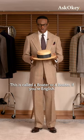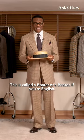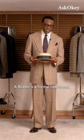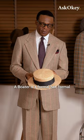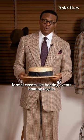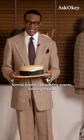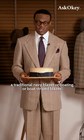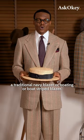This is called a boater, or a boater if you're English. A boater is a formal hat — formal in the sense that it's used for formal events like boating events, boating regalia. You will often see this worn with a blue blazer, a traditional navy blazer, or a boating or boat-striped blazer.